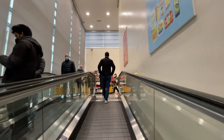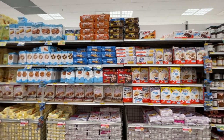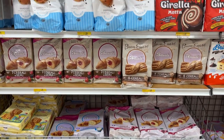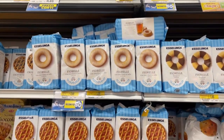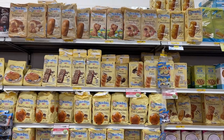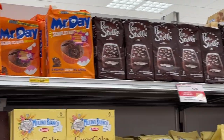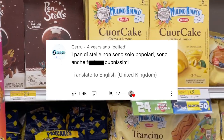Now we're taking the escalator to the second floor. Here we have snacks or merendine. What's your favorite? There are so many — like how do you even choose? Do people who grow up in Italy just try all of these until they find the ones they like? Someone commented that pandistelle is not just popular but anche fucking buonissimi, and I agree.